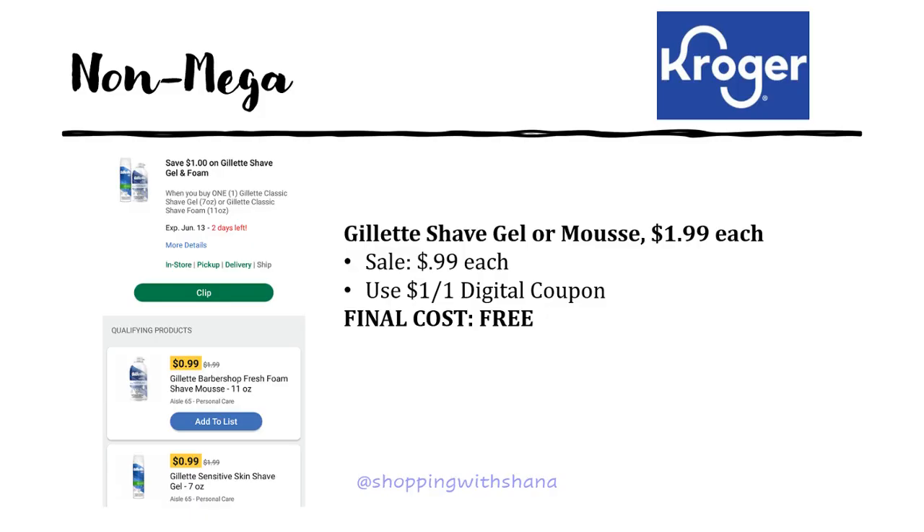The first deal is a freebie but you need to be quick because the coupon expires June 13th. Load the Gillette shave gel and foam digital coupon for a dollar off one Gillette. The shave gels or mousse regularly priced $1.99 are on sale this week for 99 cents, and that dollar off digital coupon makes them completely free.